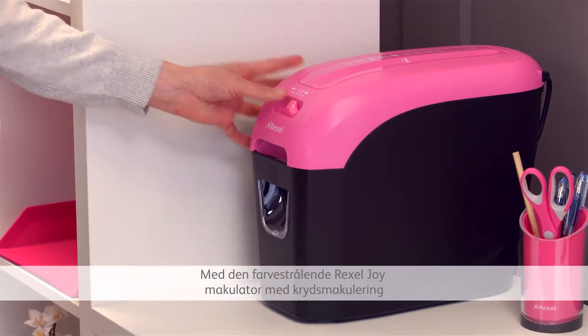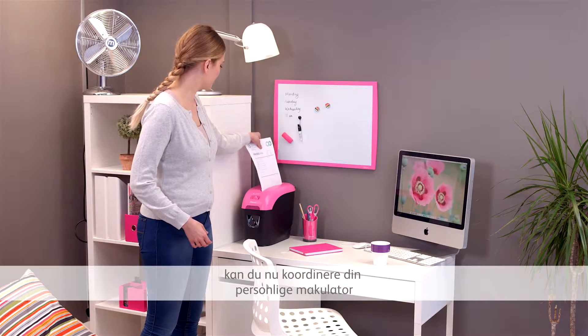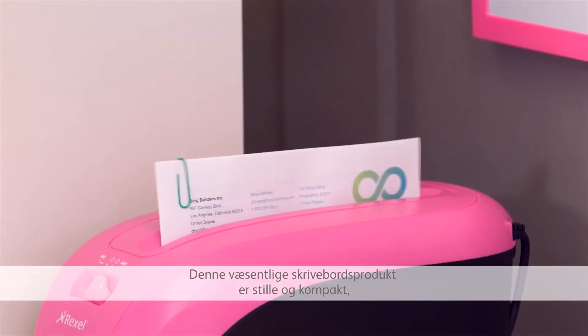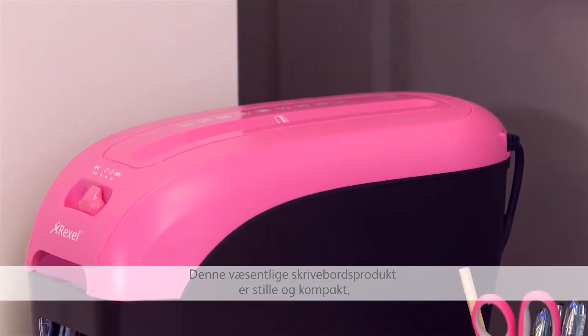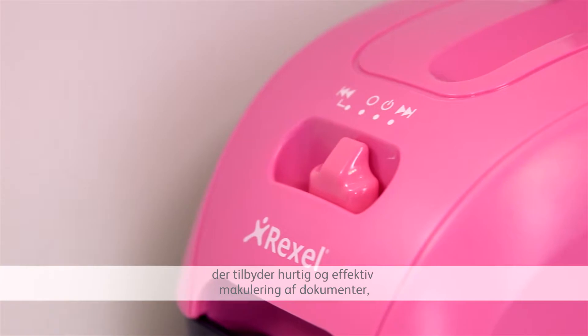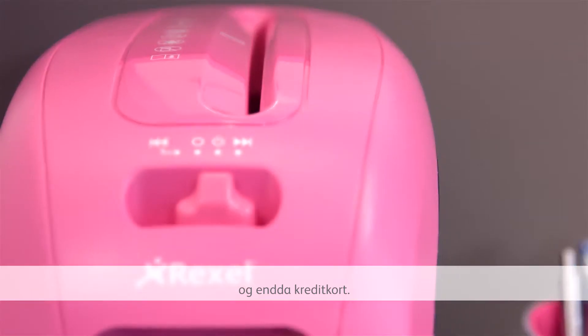The bright Rexel Joy Crosscut Shredder now lets you coordinate your personal shredder with the rest of your stationery. This essential piece of office equipment is quiet and compact, but stands out with its modern design offering fast and effective destruction of documents and even credit cards.